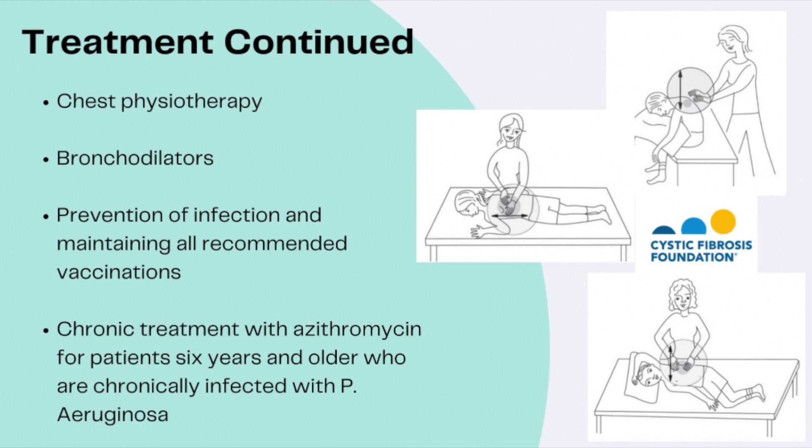Bronchodilators such as albuterol can help patients who also have bronchial hyperactivity, which is often seen in CF. Staying up to date on all required vaccinations is a really important part of maintaining lung health. Finally, some patients may require chronic treatment with azithromycin — this applies to patients aged 6 and older who have chronic infections with Pseudomonas.